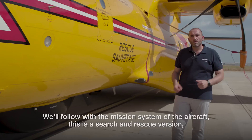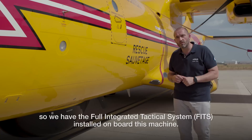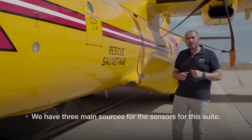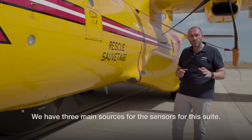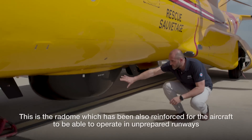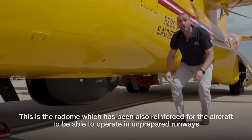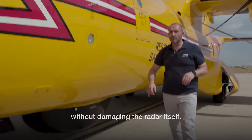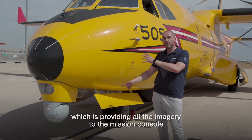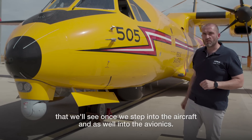We will move on to the mission system of the aircraft. This is a Search and Rescue version, so we have a fully integrated tactical system installed on board. We have three main sensor sources. The first is the Search and Rescue radar — the radome has been reinforced so the aircraft can operate on unprepared runways without damaging it. In the nose of the aircraft, you will see the electro-optical and infrared camera, which provides all imagery to the mission console that we will see once we step inside the aircraft and into the avionics.